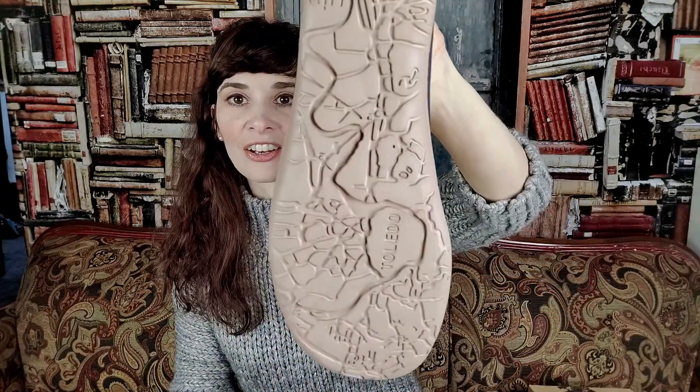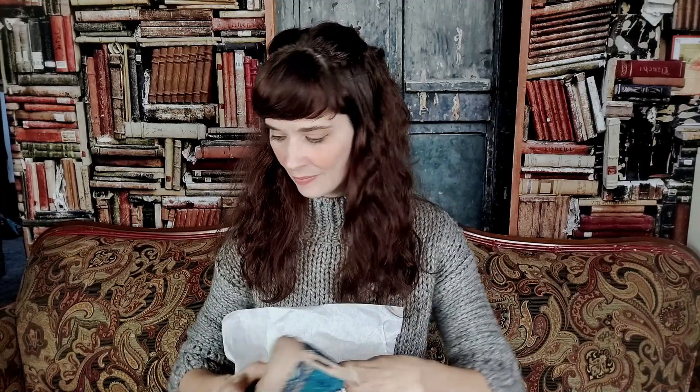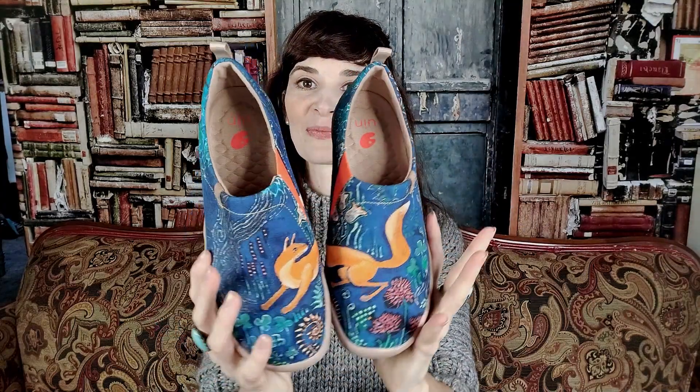There is the sole, which has the map of Spain on it — Toledo is down here — and the inside looks like it has a lot of good cushion to it. The fox shoes are next, and I love foxes, so I'm very happy to have these. They feel like more of a cloth fabric, whereas the others felt like maybe a vinyl exterior. When you hold them up together they make the fox, and they have the design all the way around both sides. They have a little tab to help pull them on, and once again that little orange strip for sliding your foot in. These are incredibly cute.